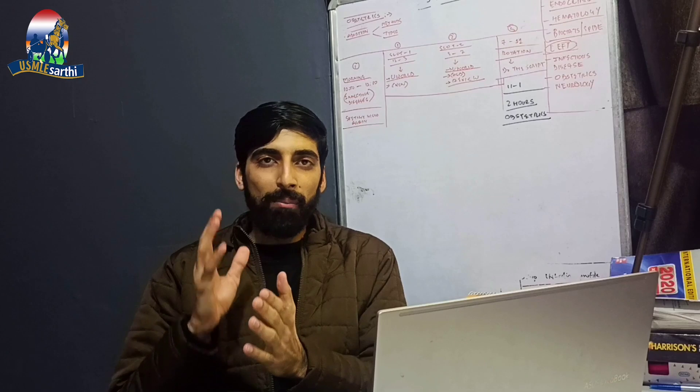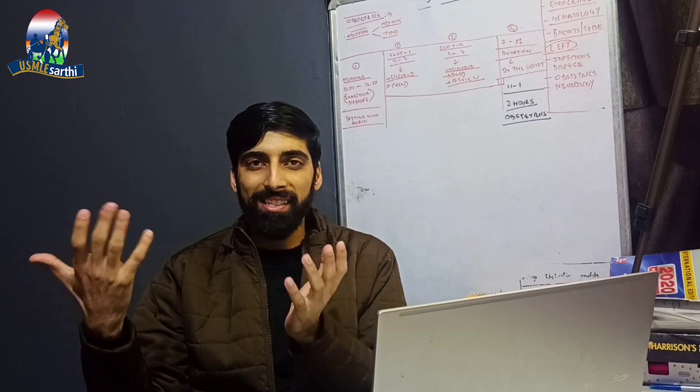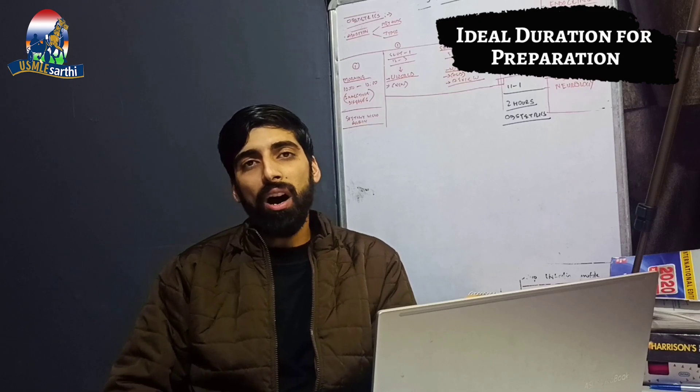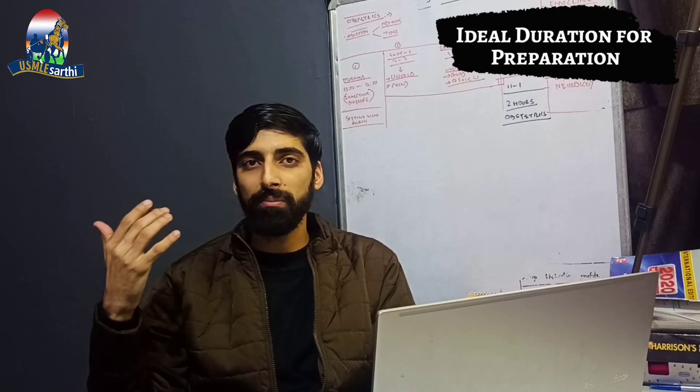The purpose of this video is to discuss the ideal duration, resources, and overall strategy. If we talk about the current scenario, I took six months to prepare for my USMLE Step 1, and most IMGs take anywhere between six to eight months. But in the pass/fail scenario after January 26th, we have to keep in mind that we need to build our CV and go for electives, so we don't want to invest more than the required time in Step 1 preparation.